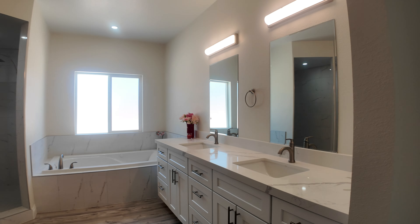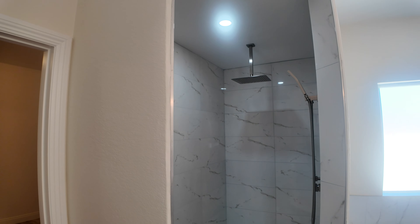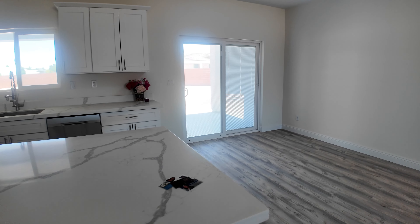Primary suite — ceiling fans in all the bedrooms. His-and-hers vanity, and you have a jet tub in this home. Walk-in shower with a raindrop shower head and a regular shower head coming up from the wall. And a huge walk-in closet for the primary suite.